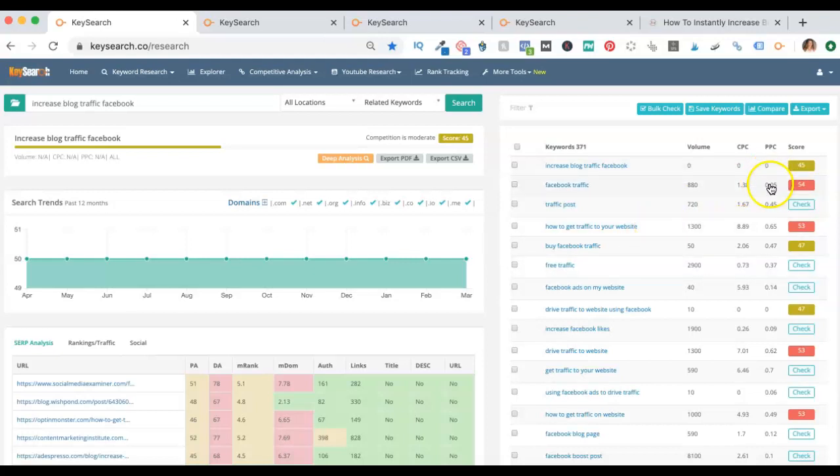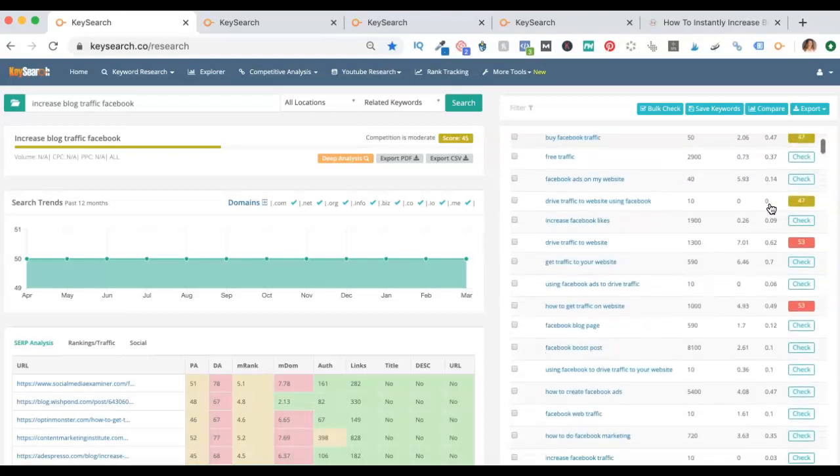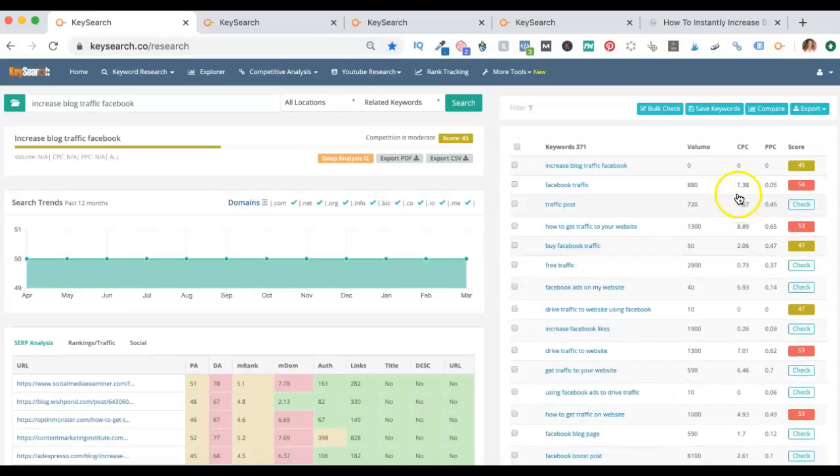KeySearch will give you some of the scores going down the side. A good guideline is to look at the cost per click and the pay per click — if these are high, they're probably going to be very competitive. Another mistake I made is it appears that no one is actually searching for 'increased blog traffic Facebook.' I've gone to all this effort to write a blog post and SEO optimize it, and according to KeySearch it's not getting much volume. It might not really be zero, but it's definitely not high volume.